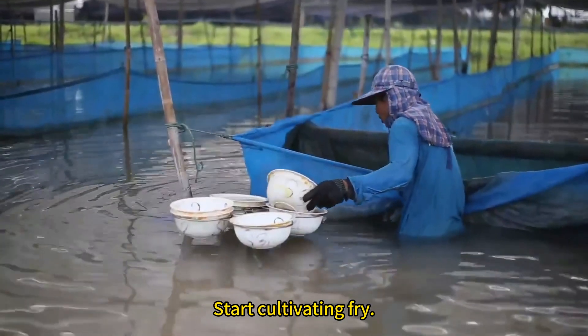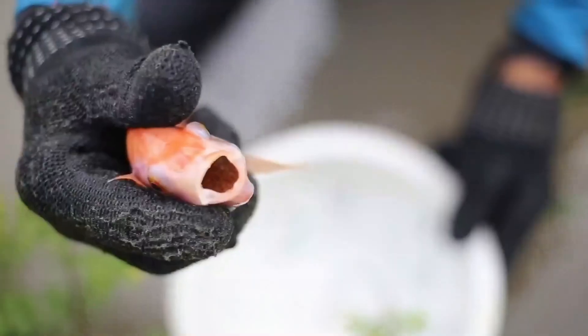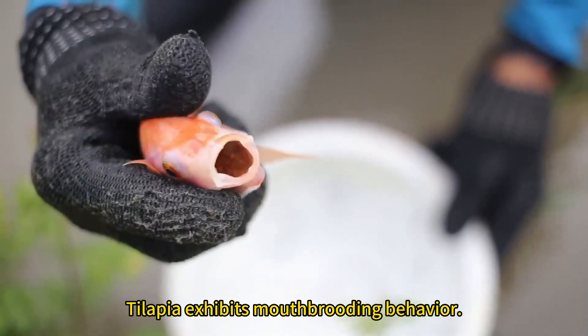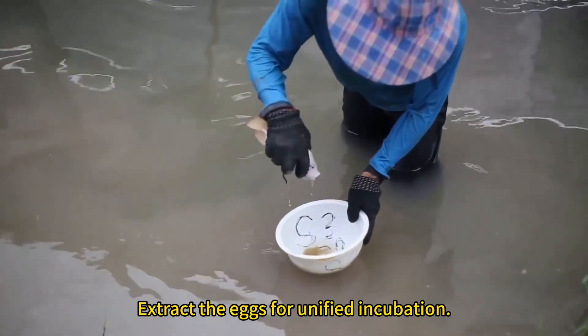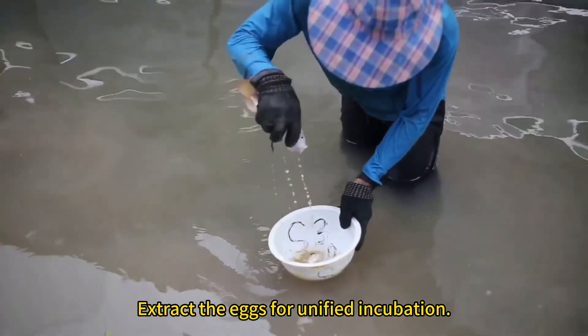Start cultivating fry. Tilapia exhibits mouth brooding behavior. Extract the eggs for unified incubation.